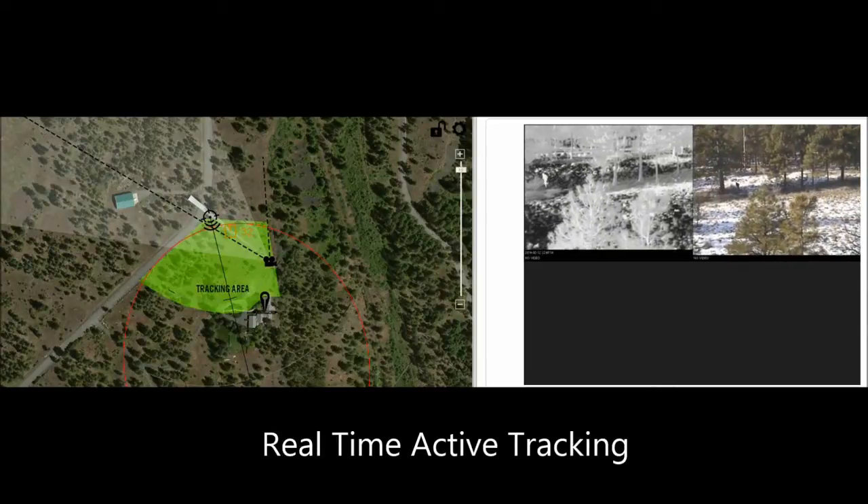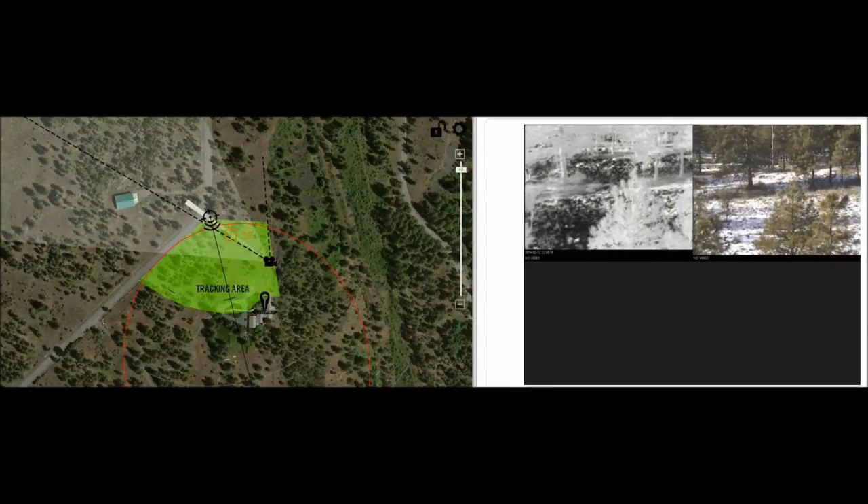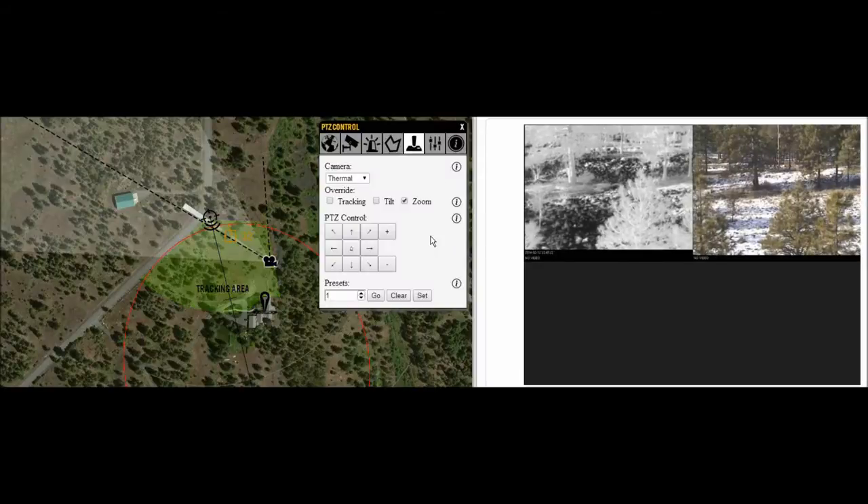The zone in which the target has been detected has now started flashing to alert the operator of a threat, and at the same time a dual optical and thermal camera has been automatically queued to watch the threat.